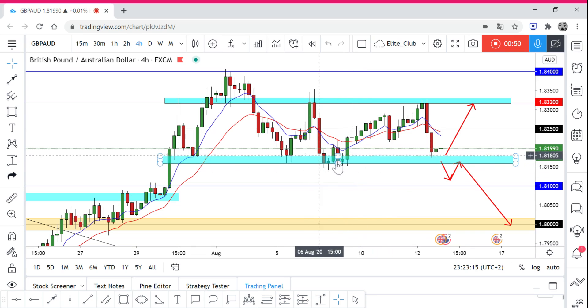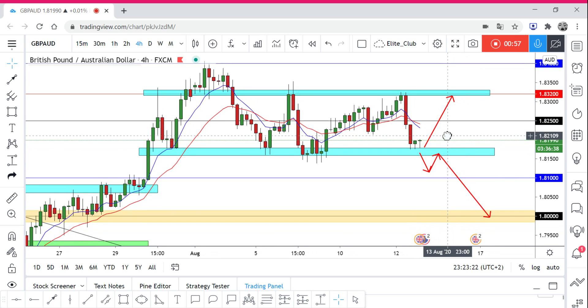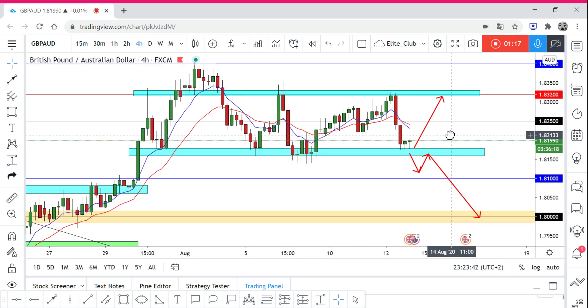I didn't really enter on it — I didn't like the price action, and it actually started to move sideways. You can use the sideways range to trade — some people put a buy order from the bottom and a sell order from the top, making pips from the bottom to the top and from the top to the bottom. But I don't like trading sideways; I prefer a clear direction in any currency pair.